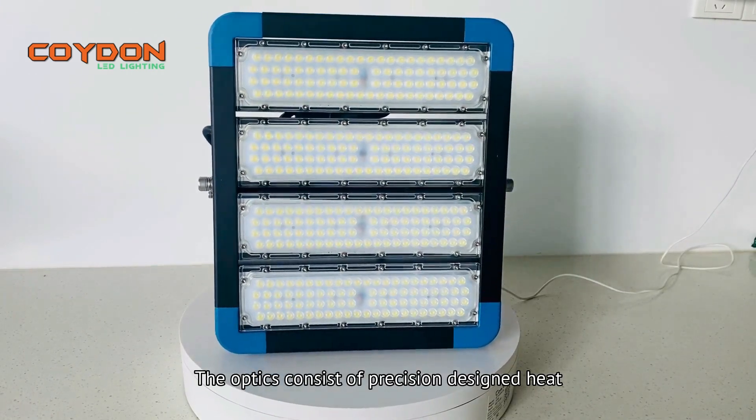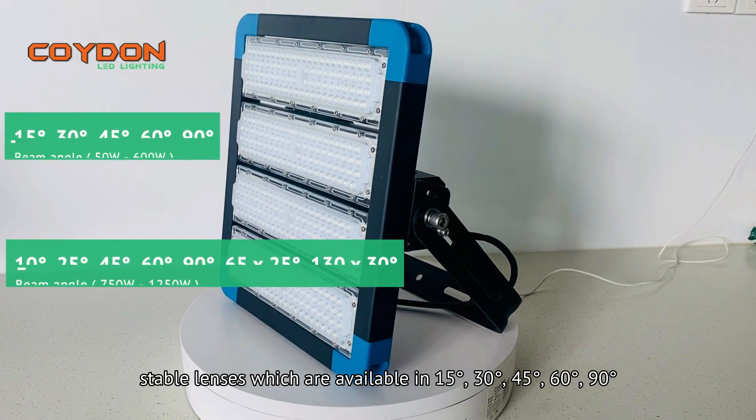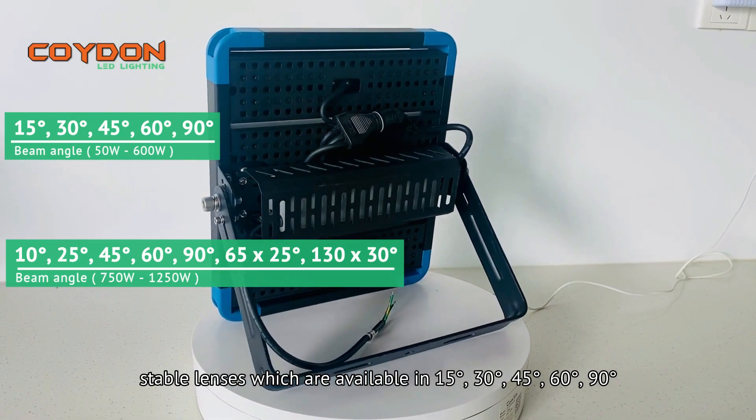The optics consist of precision-designed heat and impact-resistant stable lenses, which are available in 15 degrees, 30 degrees, 45 degrees, 60 degrees, and 90 degrees.